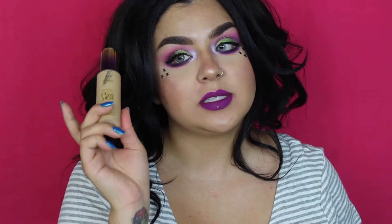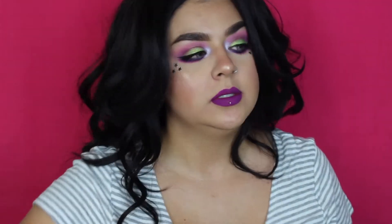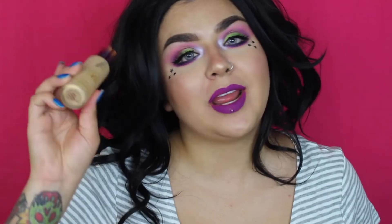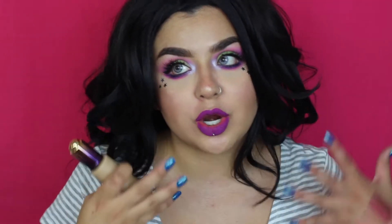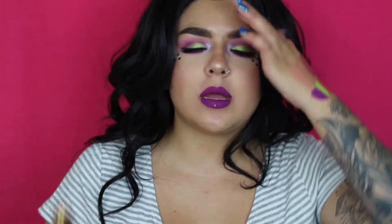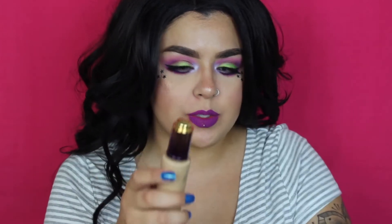Now, foundations that I do love. The Tarte Rain Forest of the Sea Foundation is my jam. It feels like water on my skin. If I want kind of an easy, not full coverage look, I will always go back to this. I have repurchased it — I just have a lot of foundations I'm working through right now, so this one is in my backup drawer.